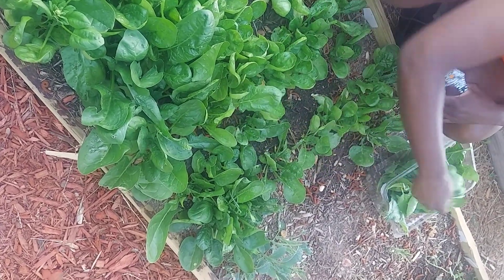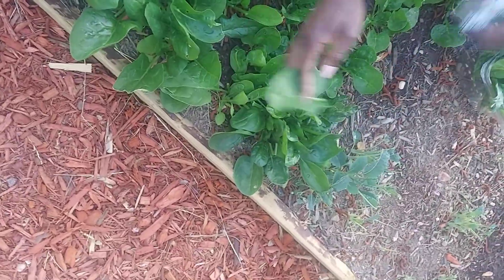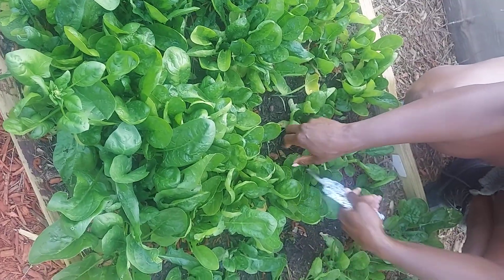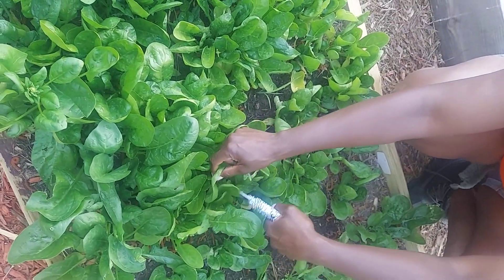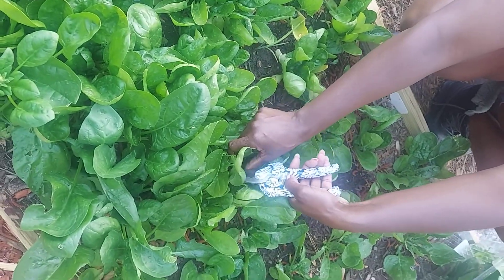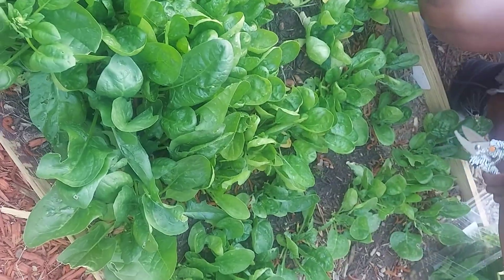So I'm just going to clip some more of my spinach. I really clip a lot of it because there's quite a bit in here to clip. It is really growing wild, but that's good — this is good stuff right here. Love spinach.